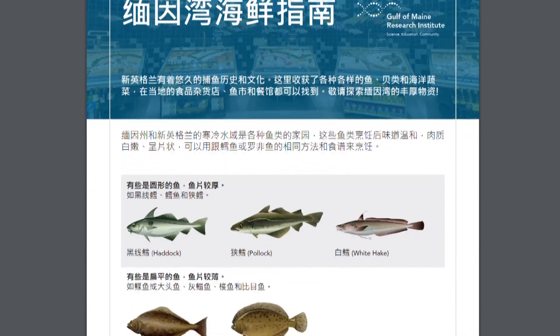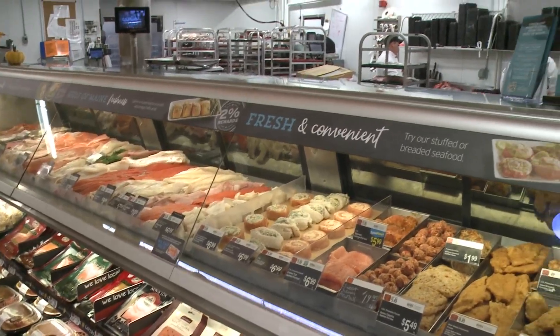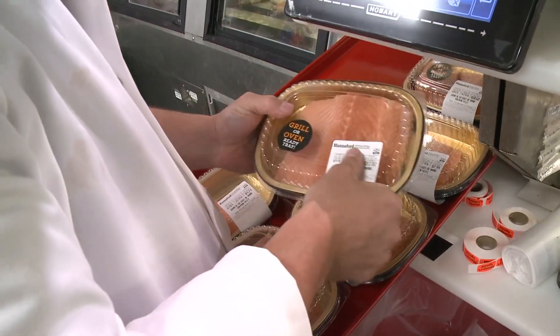Many immigrants like to buy whole fish, so the guide also gives them an opportunity to compare species and find something similar to what they're used to eating before the fish is filleted.